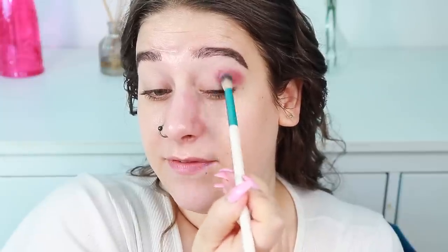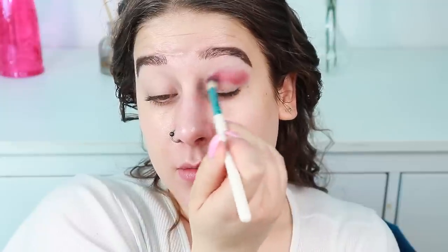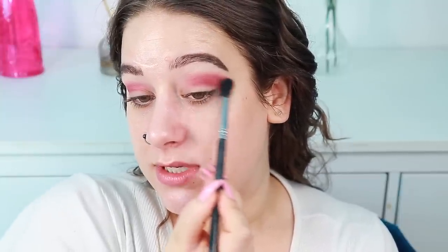This palette is very affordable — it costs 200 Swedish kronor, and on Beauty Bay it's 200 kronor as well, so maybe around $20. It's probably a little bit more affordable in the US. I'm going to take a mix of these two shadows and blend upwards. This is the third time I'm using this palette and I think it's great.